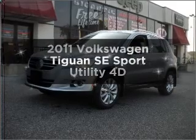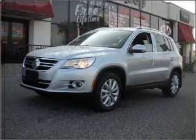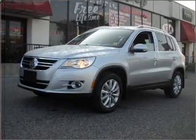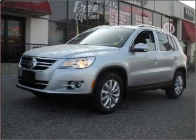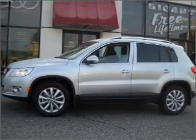Introducing the 2011 Volkswagen Tiguan. This is the set of wheels you've been looking for. With a reliable engine connected to a smooth-shifting transmission, premium wheels give a more luxurious look. Anti-lock brakes help you bring your vehicle to a safe stop.